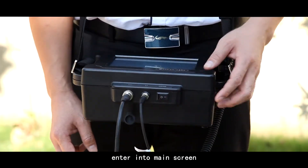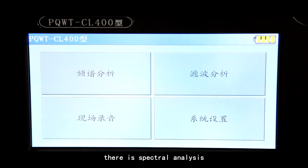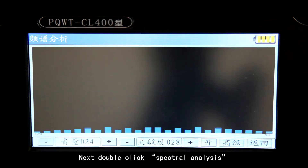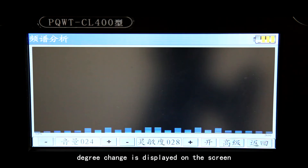Enter into the main screen. At this time, there is spectral analysis, filtering analysis, live recording and system setting on the screen. Next, double-click spectral analysis to enter measuring state. Then frequency spectrum and degree change are displayed on the screen.